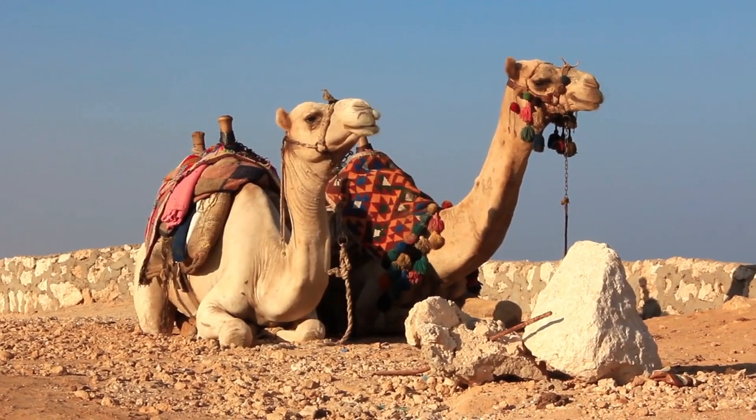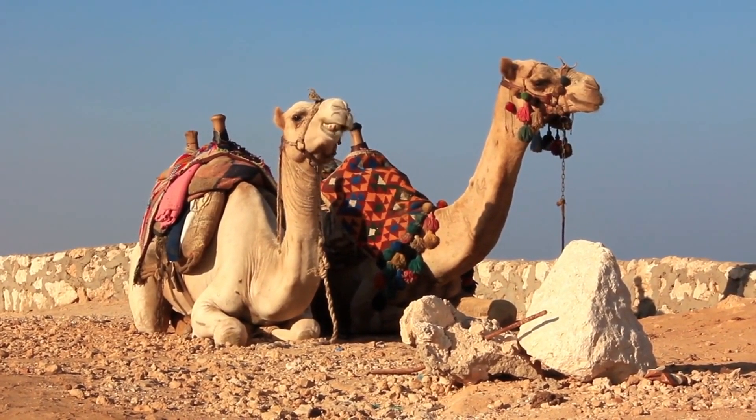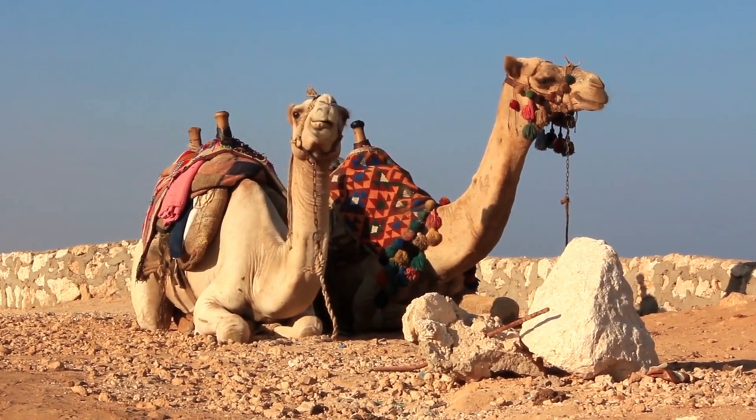Camels also have thick, leathery patches on their knees and chest, allowing them to comfortably rest on hot desert sand.